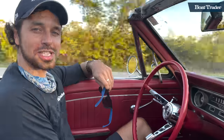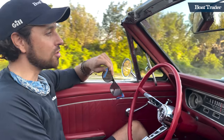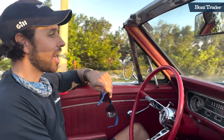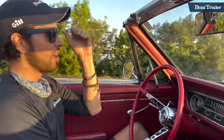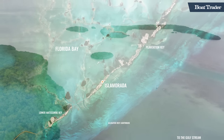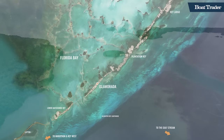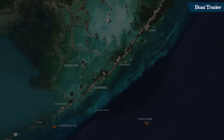Alright everyone, thanks for joining us for this episode of Boat Traders Stomping Grounds. We're off to our next location right now, but don't forget — if you've got a cool story or a unique stomping grounds you want us to come check out, send us a message and maybe we'll come to your neck of the woods next. For the next episode we're going to head a little further south, maybe all the way down to where the road ends. Follow us at youtube.com/boattrader. What's your stomping grounds? Follow us at youtube.com/boattrader or on Instagram and Facebook to share your boating stories for a chance to be featured. This is Boat Traders Stomping Grounds.